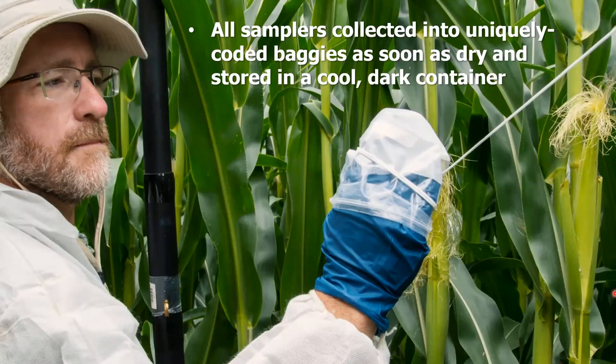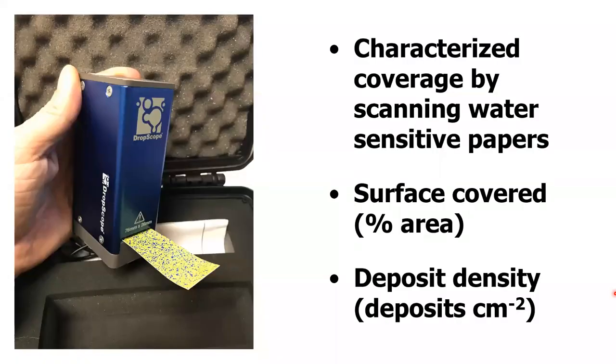After the passes, samplers were collected into uniquely labeled bags — Mark cut the strings down one meter at a time for a cross-section by altitude, then slapped into coolers even though PTSA is very shelf-stable. All the water-sensitive papers and Mylars were each stuffed into a uniquely labeled bag. The papers were characterized using a drop scope, which takes a digital image and outputs deposit count per square centimeter and percent surface covered — a superior method versus old flatbed scanners.